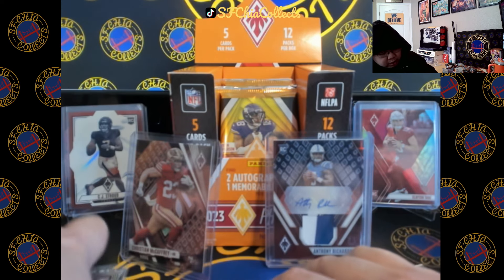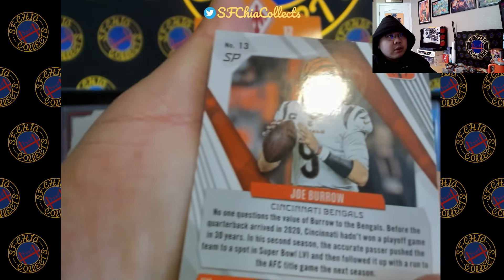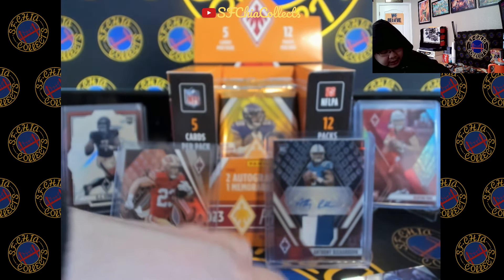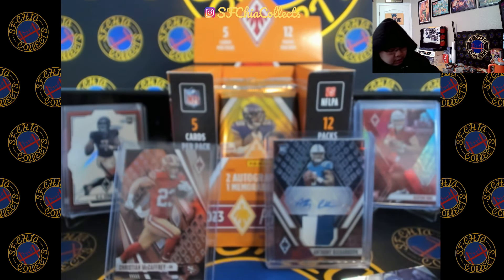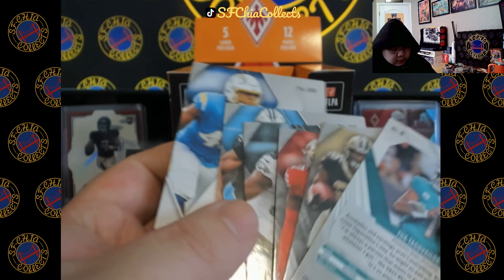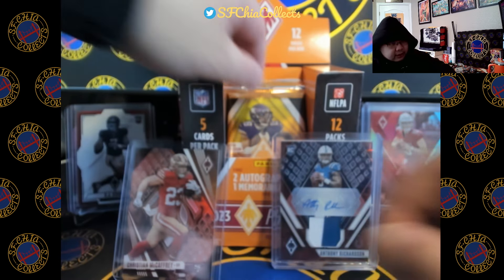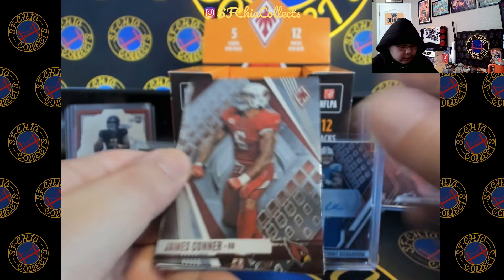Let me check — that Burrow — SP! SP, CD Lamb — okay, look out for the SPs, guys. Let's see if the rookies have SPs too. These are the vets. Okay, the last card of the pack if it's a vet should be an SP. Alright, James Connor.